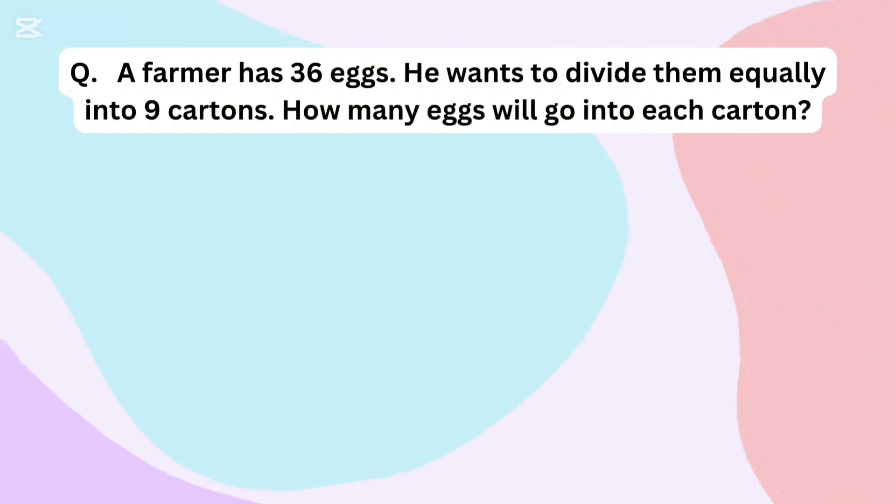A farmer has 36 eggs. He wants to divide them equally into 9 cartons. How many eggs will go into each carton?